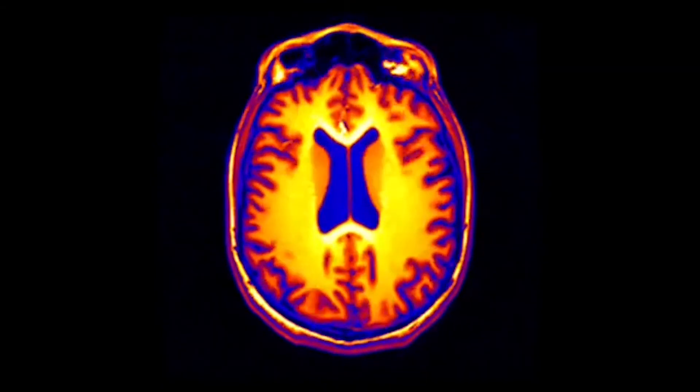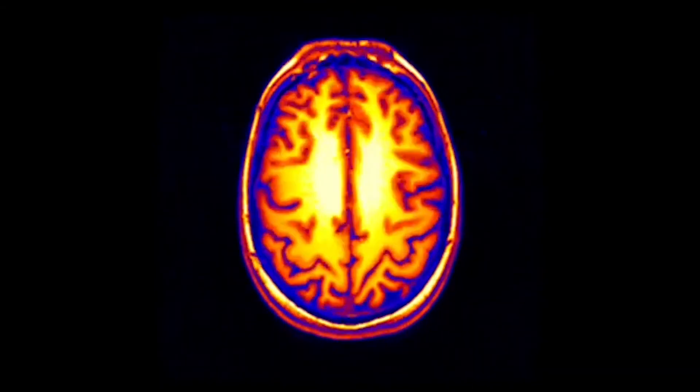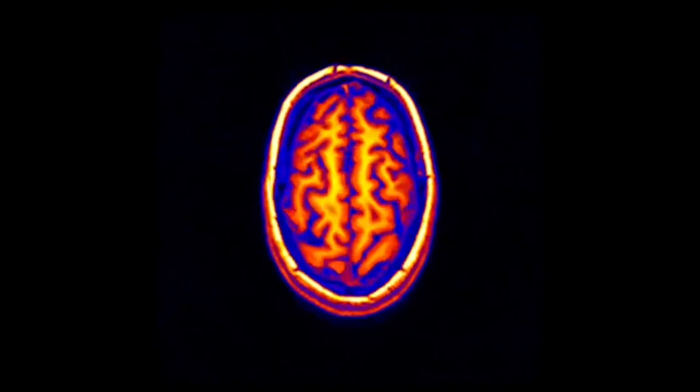There are about five million people afflicted with Alzheimer's disease in the United States alone, and this number will be even more in future years with increasing life expectancy and an aging population.